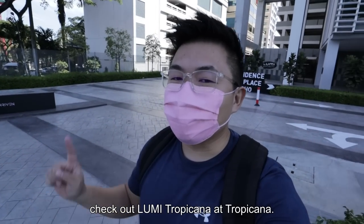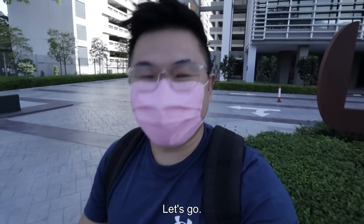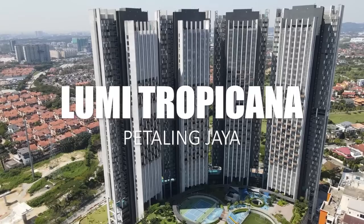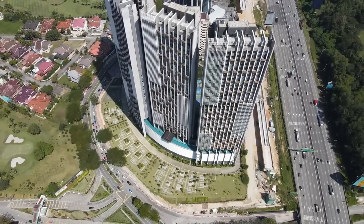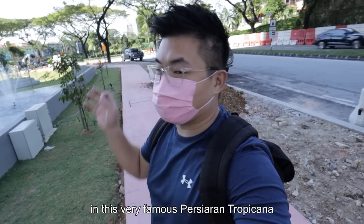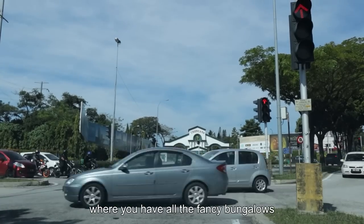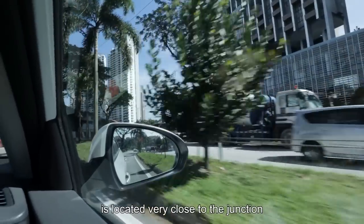What's up guys, this is Shana and today we're gonna check out Lumi Tropicana at Tropicana. We are back in this very famous Persiaran Tropicana. Because of this connectivity, this street has always been known to be that atas street, where you have the golf and country resort and all the fancy bungalows.